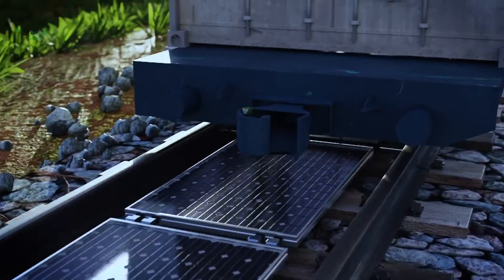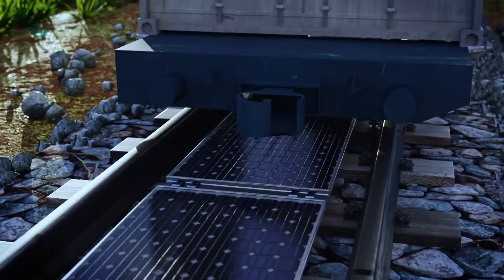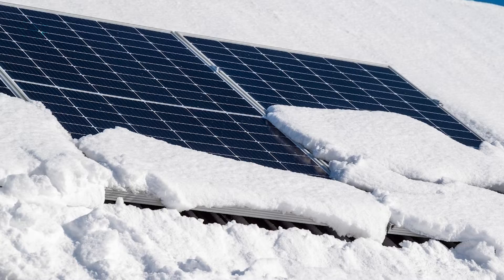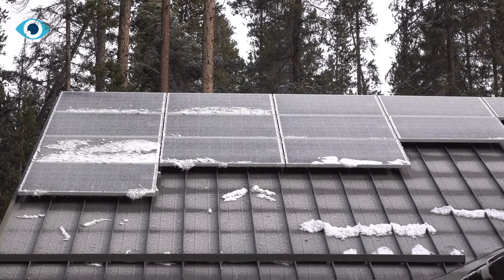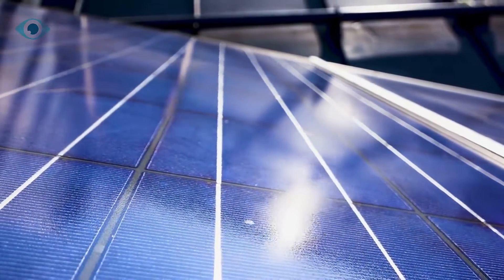Proper operation is monitored by built-in sensors, and dirt is brushed off the panels by brushes at the ends of trains. Some have pointed out that horizontal panels can be rendered useless by snow and ice, but Sunways has a solution for that too — they are developing a system to defrost frozen precipitation.